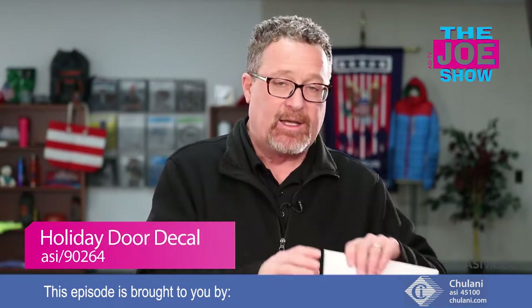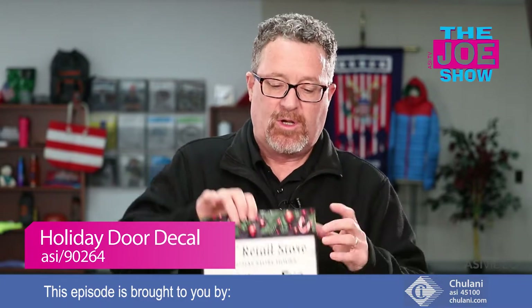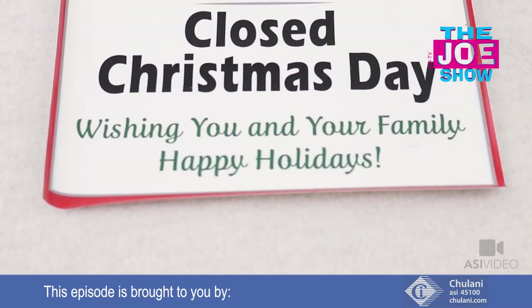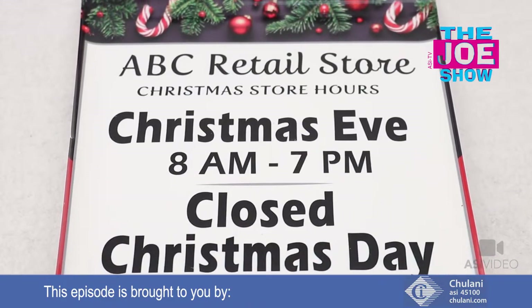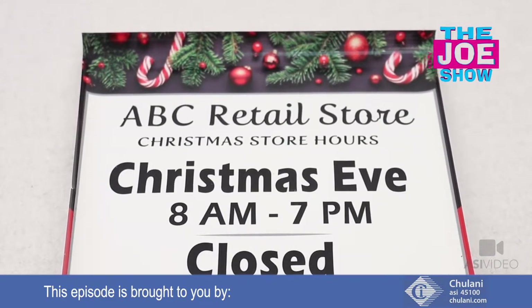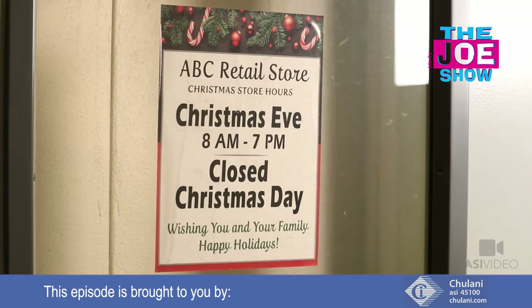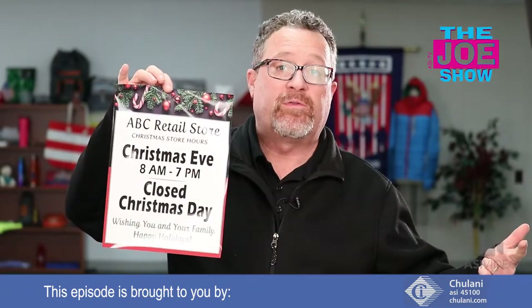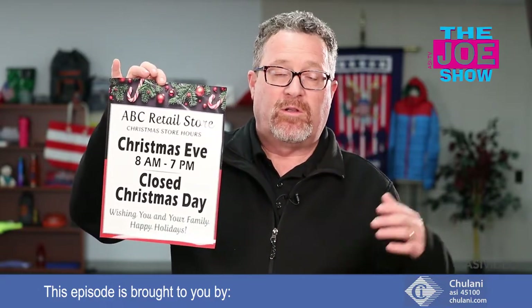Speaking of deadlines, another thing we're going to want for the holidays — this is actually a window sticker, and I'm going to show you what it looks like when we open it up. Restaurants, bars, and retail establishments need to let their customers know when they're going to be open and closed over the holidays. Companies can use them inside their building as well, and it's not just for the holiday season. Special Valentine's Day sales, St. Patrick's Day — anything where there are glass doors or windows and you want to notify your clients or employees. The window clings are going to be great.